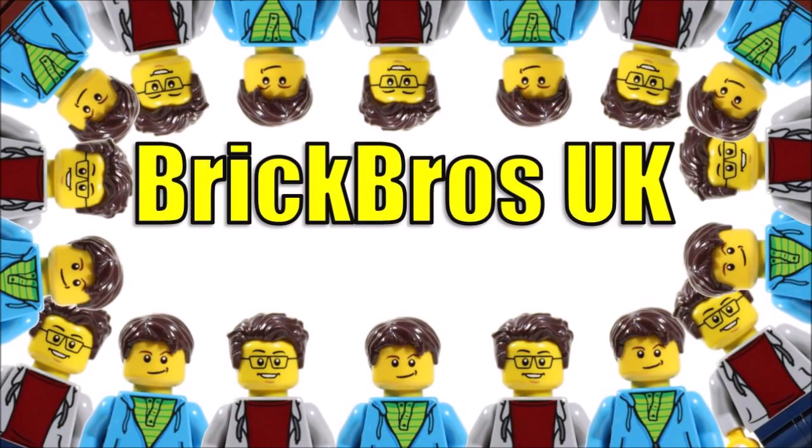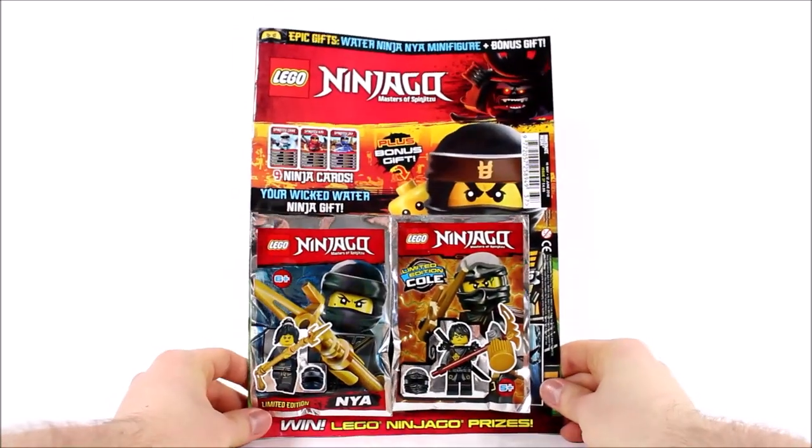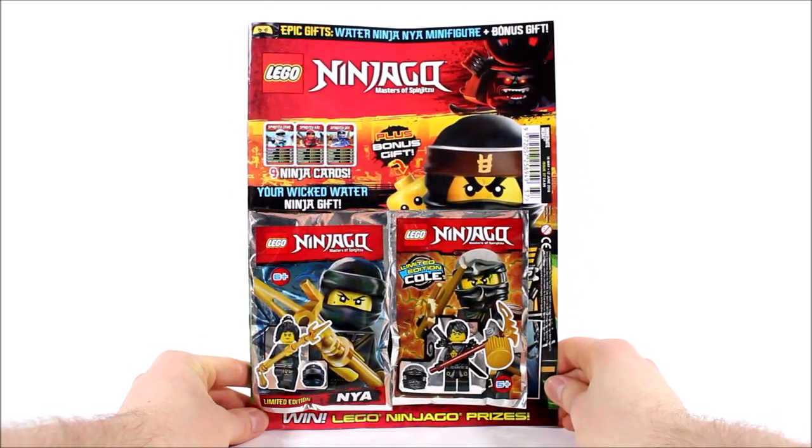Hello, it's Brick Bros UK and we have issue 37 of the LEGO Ninjago magazine that's available from the 16th of May until June the 12th in the UK and Europe.